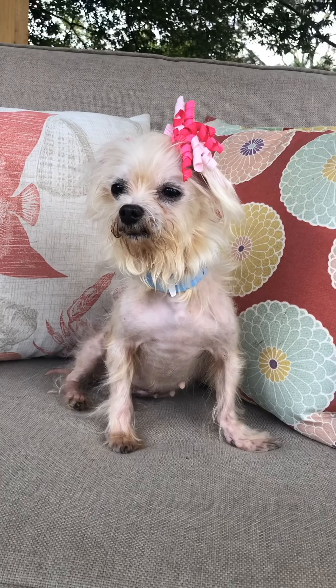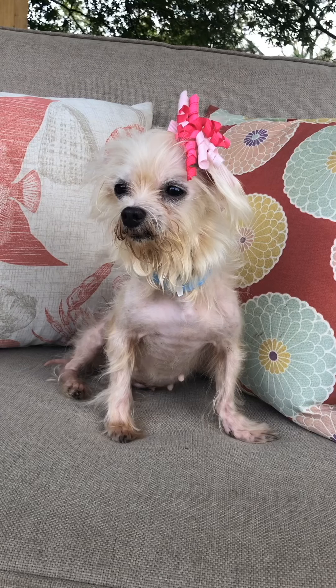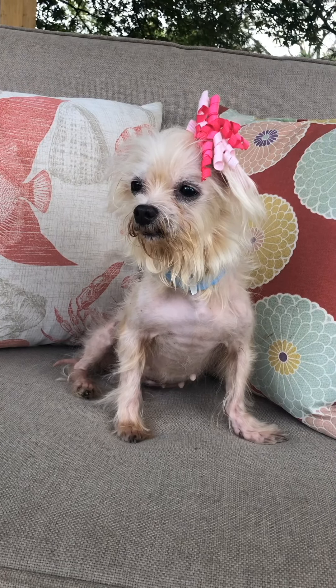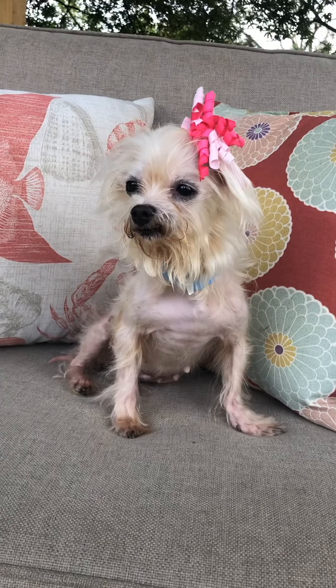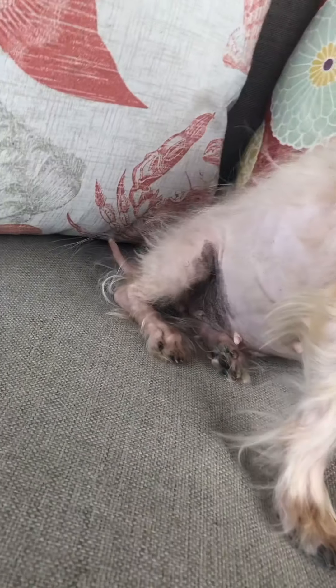Hi everybody, this is little Mimosa. She looks a hot mess right now and the bow is something to hopefully make her look a little cuter. Although we think she's adorable, she is a hot mess — you can see the missing hair on her tail and her skin.